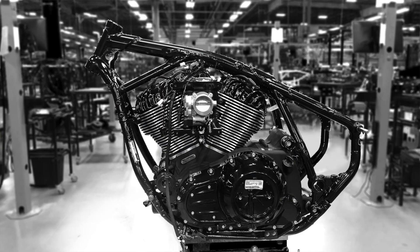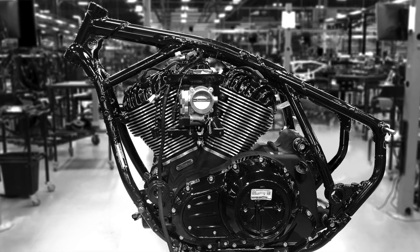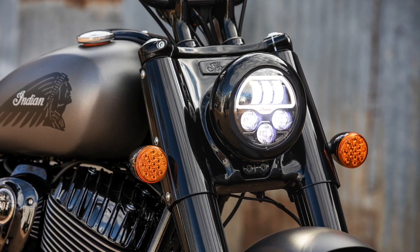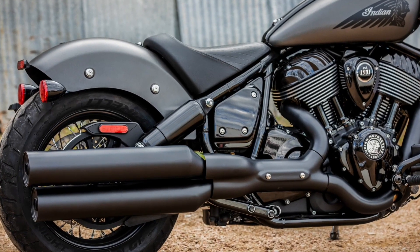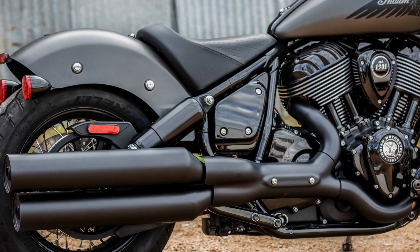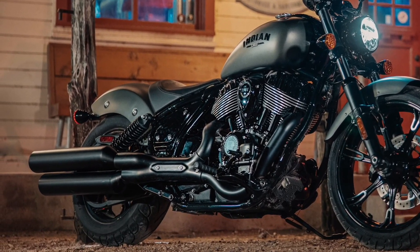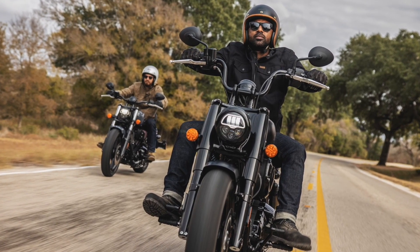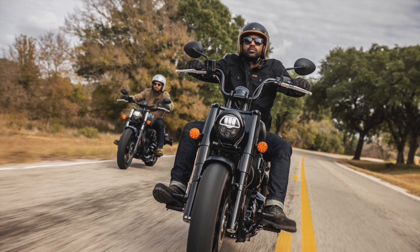The engine is housed in what Indian calls a simplistic steel tube frame, with suspension coming in the form of 46mm front forks and a pair of outboard-mounted rear shocks, instead of the previous generation's monoshock at the rear. Both rear shocks are preload adjustable, and it's quite interesting to see Indian move away from the more modern monoshock for the old-school design of the steel frame and outboard twin shocks.